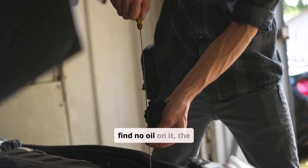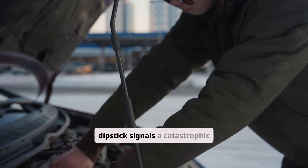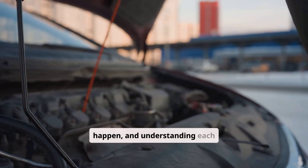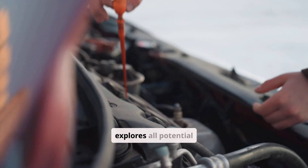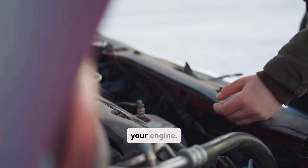When you check your dipstick and find no oil on it, the situation can feel alarming. However, not every instance of a dry dipstick signals a catastrophic engine failure. There are both benign and serious reasons this might happen, and understanding each possibility is key to responding correctly. This guide explores all potential causes, symptoms, and necessary actions to help you determine what's going on with your engine.